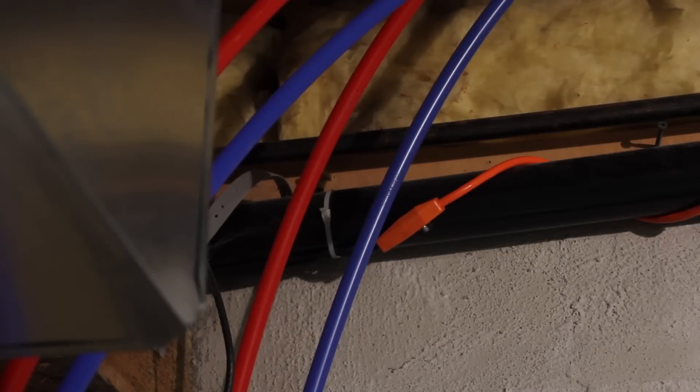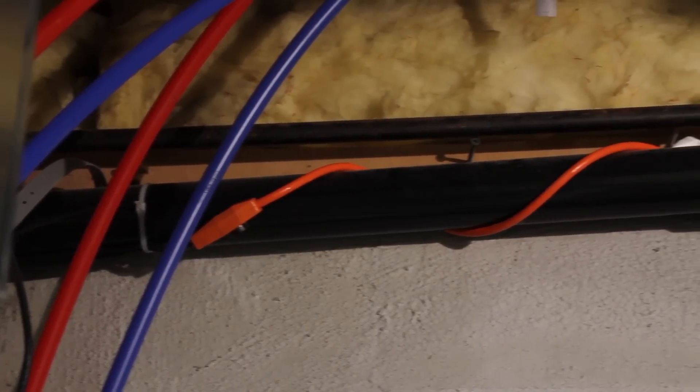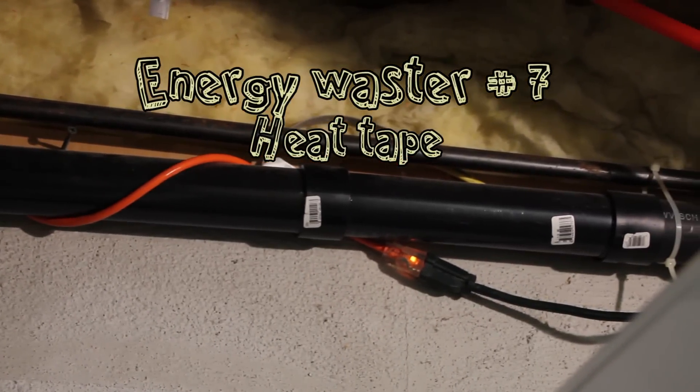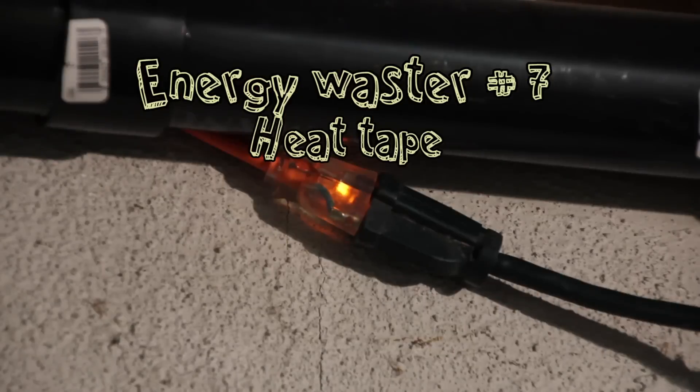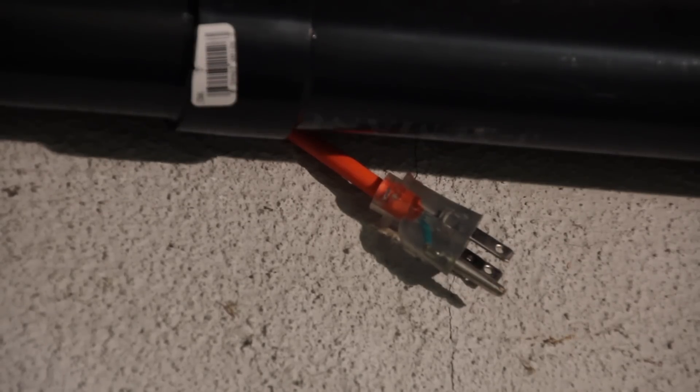Our final energy waster is a big one. Esther had a frozen pipe last winter, and the plumber installed a heat tape, which has been running 24-7 for a year. That little heat tape costs Esther about $20 a month in wasted electricity. But Esther could become an energy saver by unplugging the heat tape until she needs it — she could literally save $20 a month by unplugging it during the months when it's not needed.